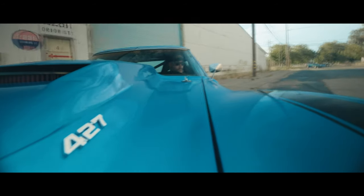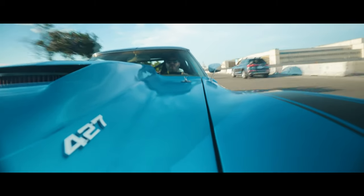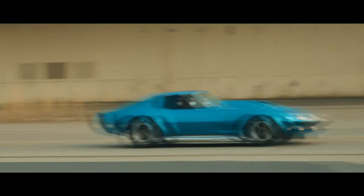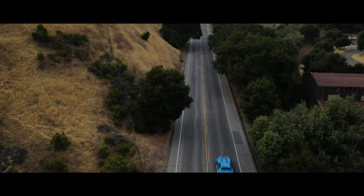People when they see this car see a vintage American icon, and you can see it in their eyes — they pull their cell phones out. Kids that don't even know what this car is know there's just something about it. The coke bottle shape, the lines of this car, and the sounds it makes — you really have to hear it in person.